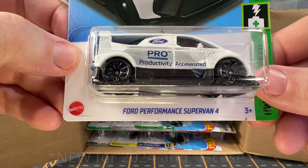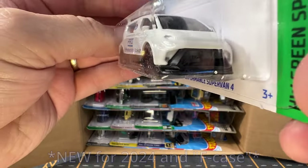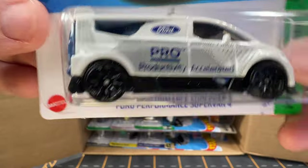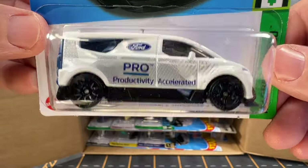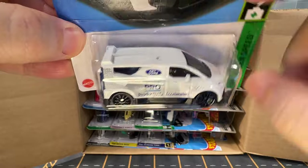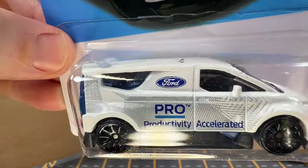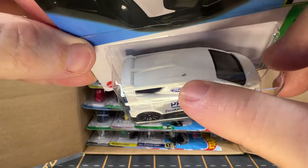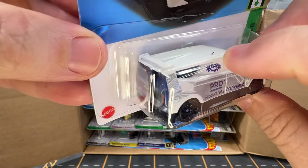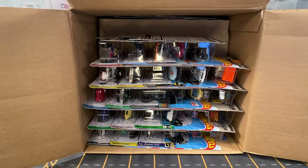And now we have got a Ford Performance Supervan 4. I think this is one of the Ford Transit vans if I'm not mistaken. There's something in the pack on the car there. I don't think it's part of the paint — looks like it's just some dust or something that has managed to get in there.